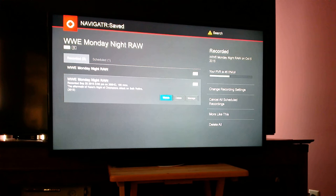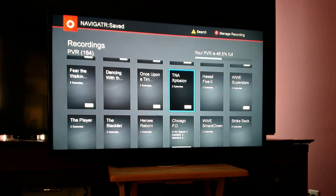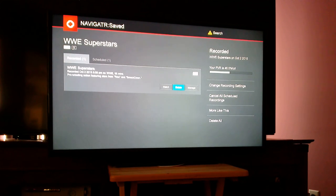This is not the only program that this is happening on. I'm going to pick a random one — another WWE program, let's just stick with that. Hit delete. And again, nothing.